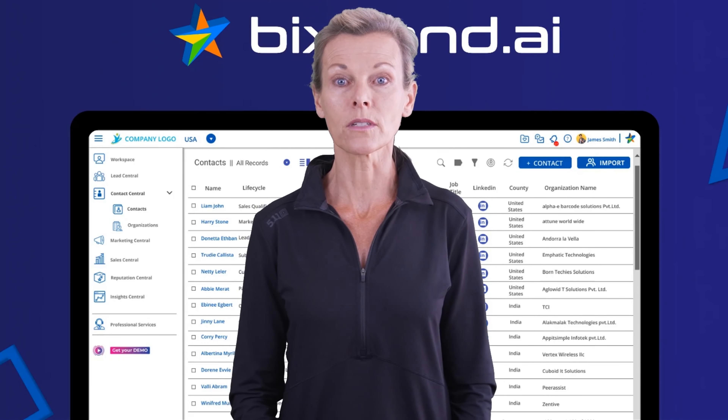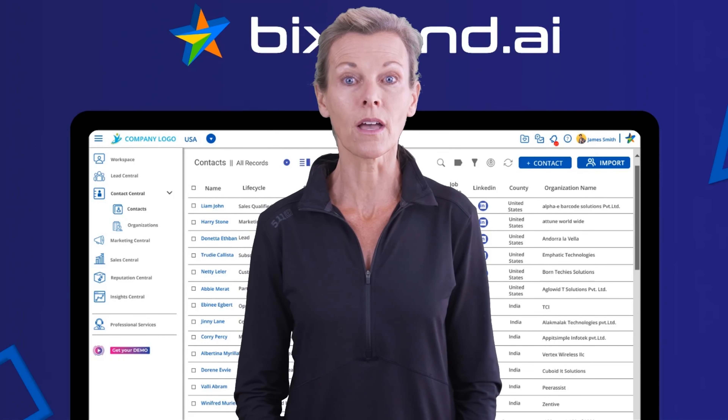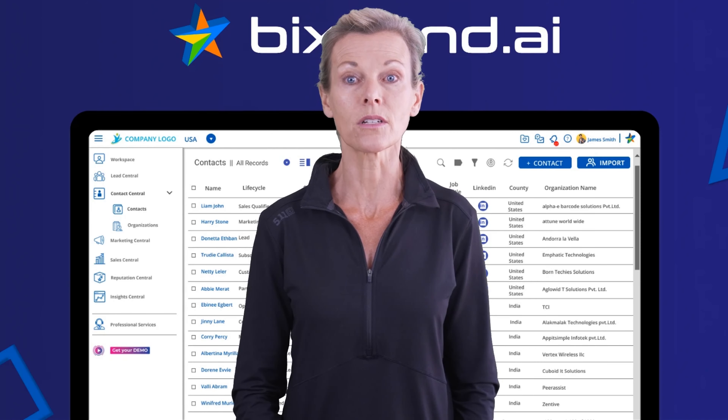Hello, I am Carol from debuffs.com. Now I will review Bixband.ai.